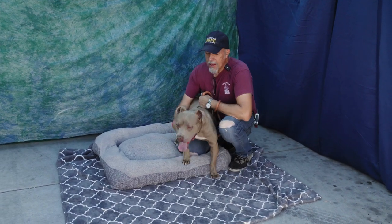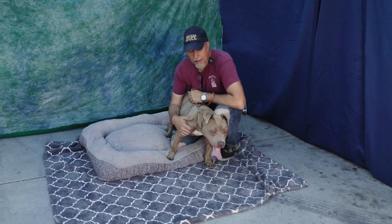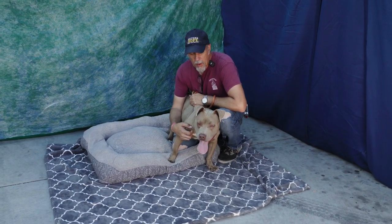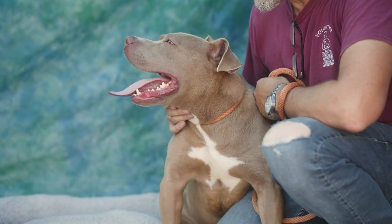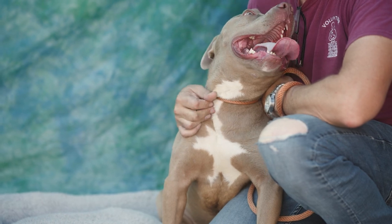Georgie is a young puppy with a lot of puppy energy. I think the only thing he's ever been taught in his life is sit — he doesn't know anything else. One way dogs communicate with each other is through their mouth, whether it's through licks, nips, play bites, whatever, and that's Georgie.